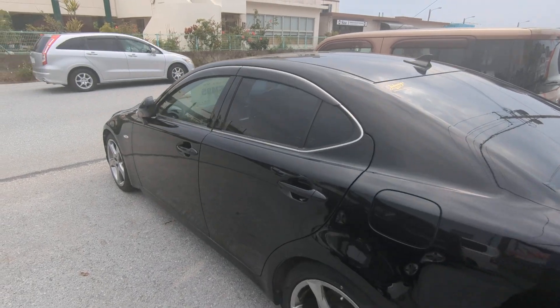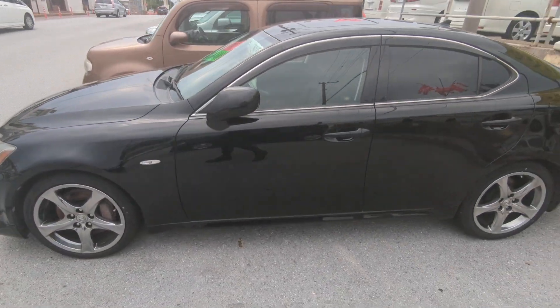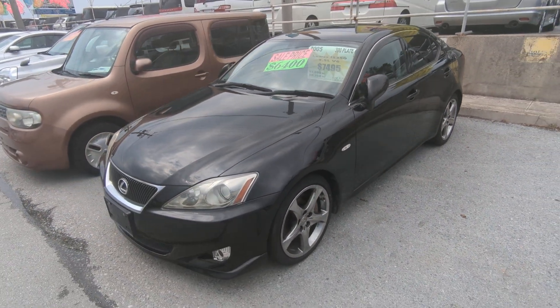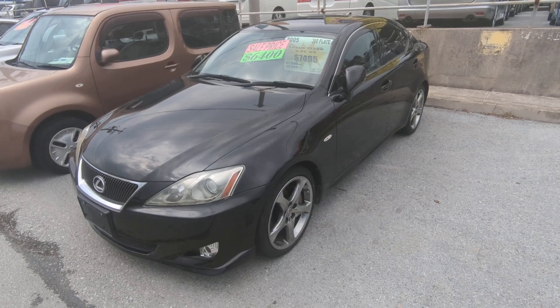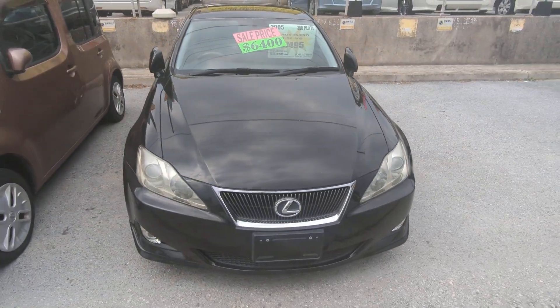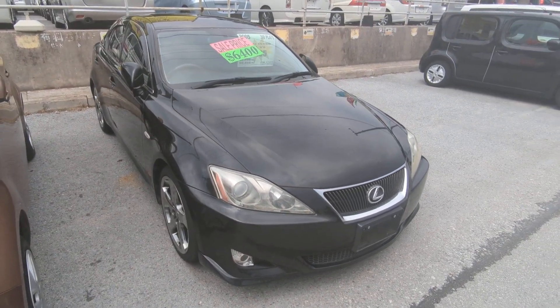This Lexus IS 350 is a five-passenger vehicle in the 300 series category, so the larger category. Road tax per year is going to be 19,000 yen, which is about $140 right now with the current exchange rate. Road tax is due every April/May timeframe, so we're going to take care of the new 2024 road tax for you — you won't have to worry about it for another year.